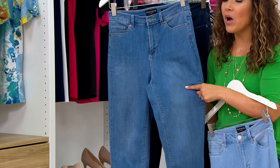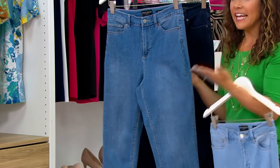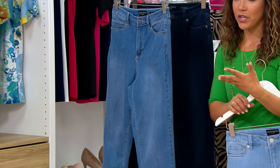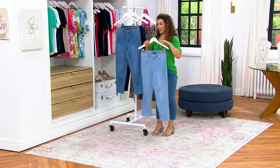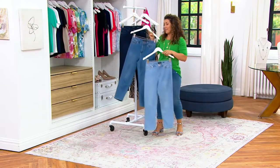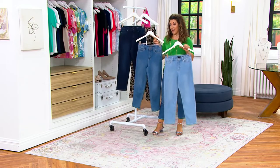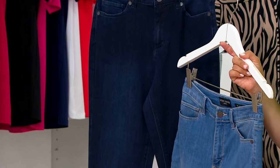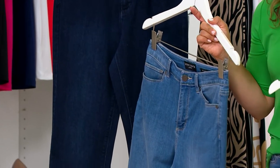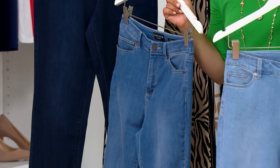These are gorgeous. The medium wash is very, very popular. If you're on the fence and not sure which wash to go with, this is your Goldilocks wash because it's right in the middle. We have the light wash, the medium, and the dark that Beth is in, in regular and petite inseam. Premium denim often comes with a premium price — these are $49.98.